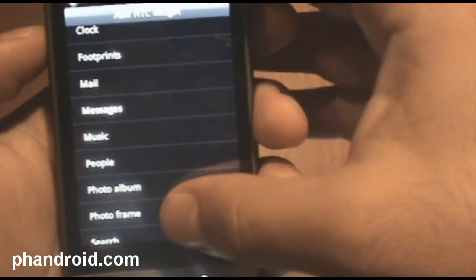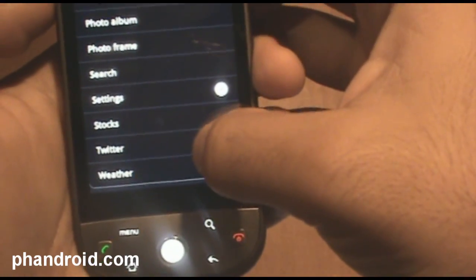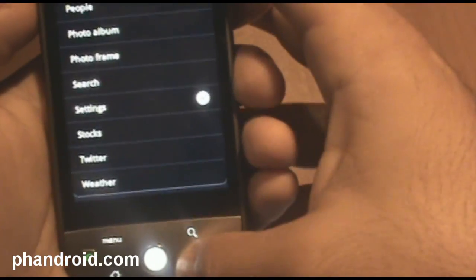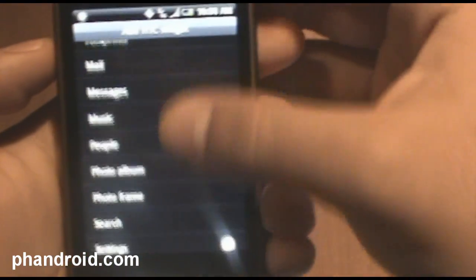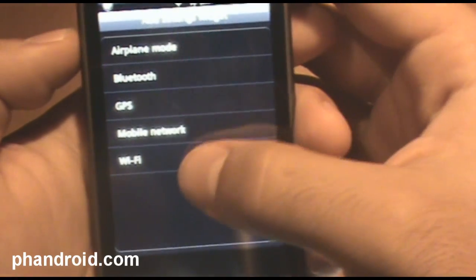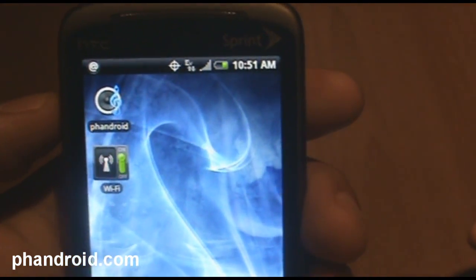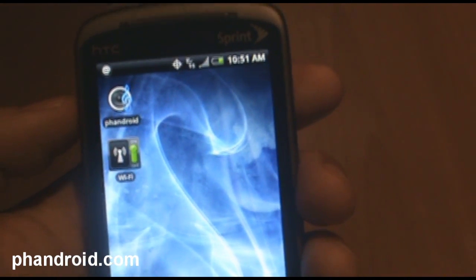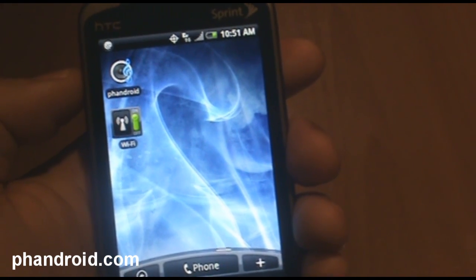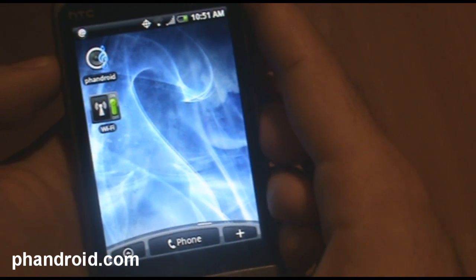Footprints is pretty cool, although I don't see a ton of people using it. Photo album, photo frame. Stocks is great, Twitter is great, and weather is great too. There are three weather widgets. Stocks is great for anybody invested in or interested in the stock market. Settings is great — you've got Wi-Fi there so you can just turn Wi-Fi on and off with the click of a button. So that's scenes and widgets. Check out the links in the review and I'll shoot you over to an in-depth review of scenes and widgets.